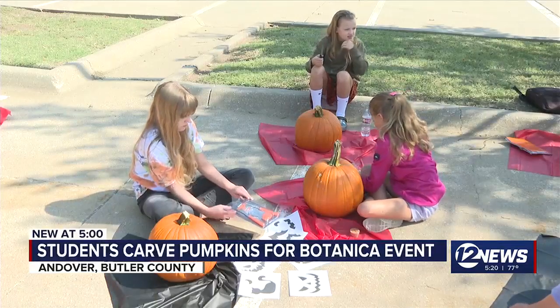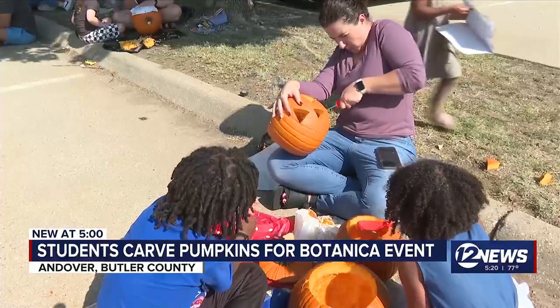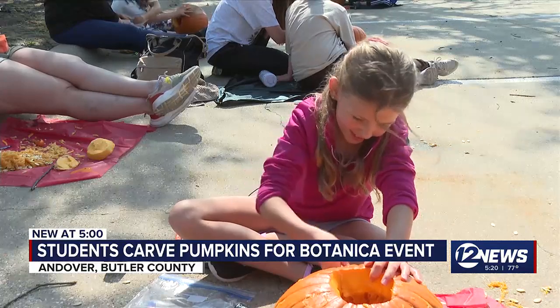We like to partner with Botanica every year. They provide us with pumpkins and the students get to carve them. It's really fun and I like getting my hands messy. We will return them back to Botanica for their Jack-O-Lantern Spooktacular event.